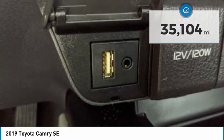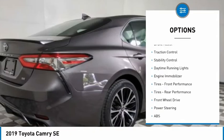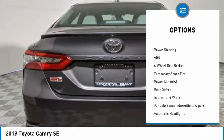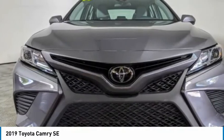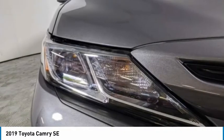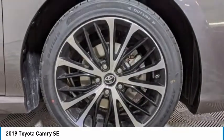Here are some of this vehicle's great options: tire pressure monitor, aluminum wheels, rear spoiler, brake assist, traction control, stability control, daytime running lights, engine immobilizer, front performance tires, and rear performance tires. Take this vehicle for a spin and see why so many shoppers are now proud owners.